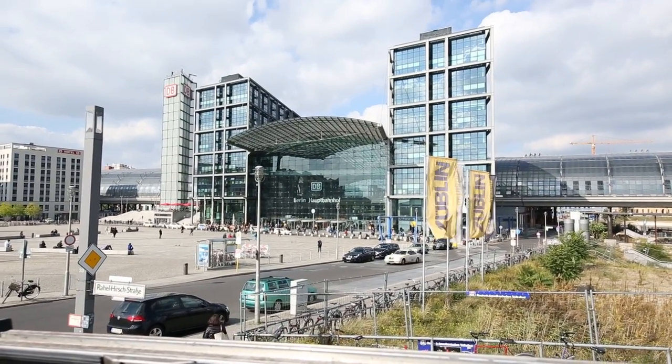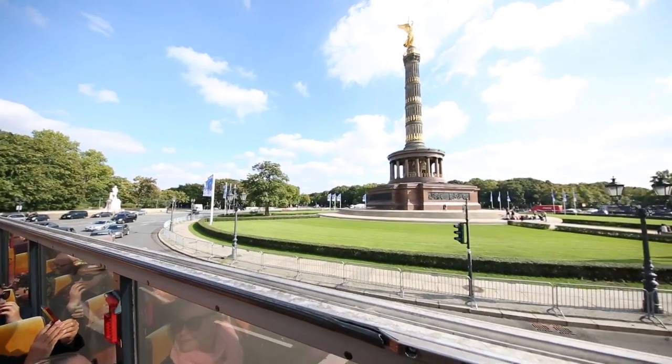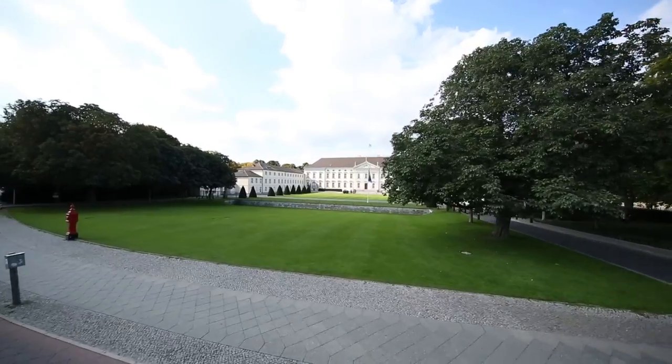Alright, you continue on through the Tiergarten where you see and pass the Siegessäule and Schloss Bellevue.